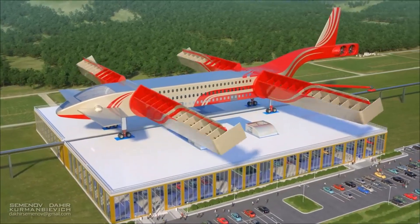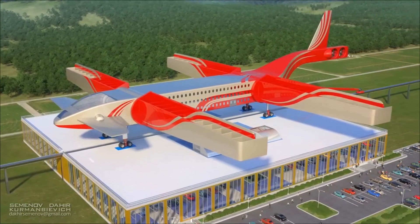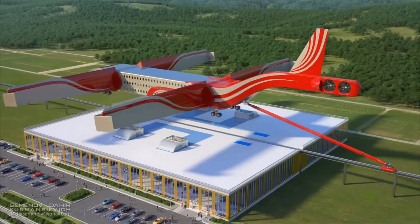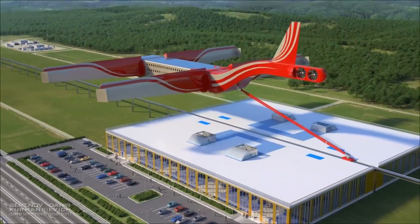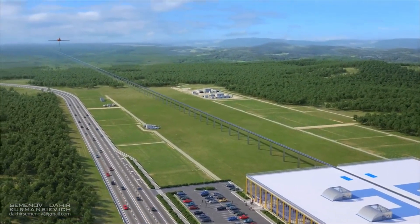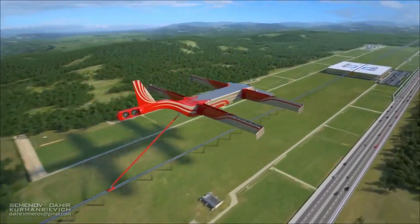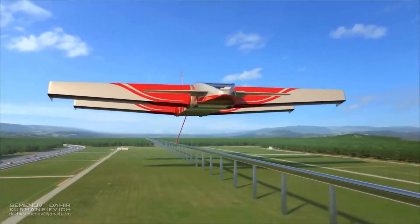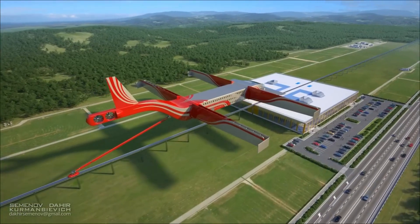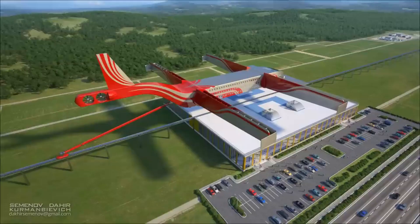The train can travel at speeds of up to 300 miles per hour. It is powered by electricity, which is a more efficient and environmentally friendly source of energy than fossil fuels. The train would fly above traffic jams, which would help to reduce congestion on roads and highways. It could also provide access to remote areas that are currently difficult or impossible to reach by traditional transportation methods.